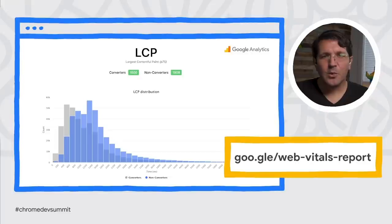We're excited to launch the Web Vitals Report, an open-source website and tool to let you query and visualize your Web Vitals metric data right in Google Analytics.